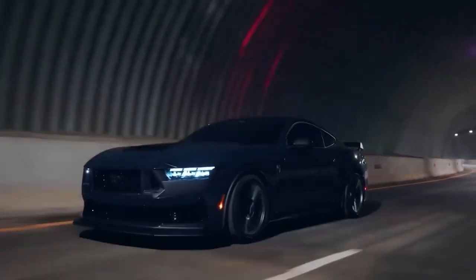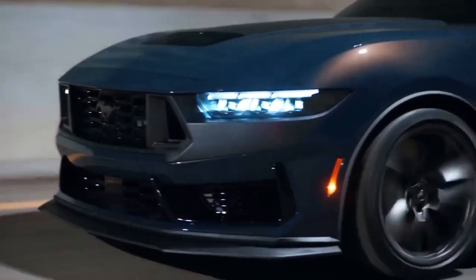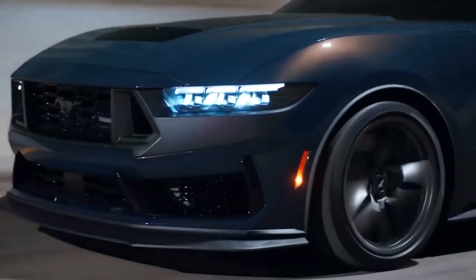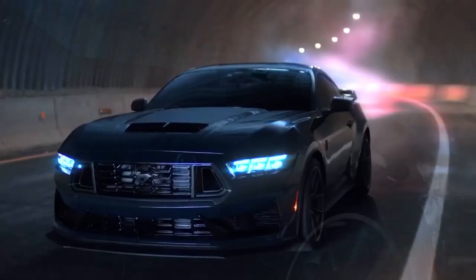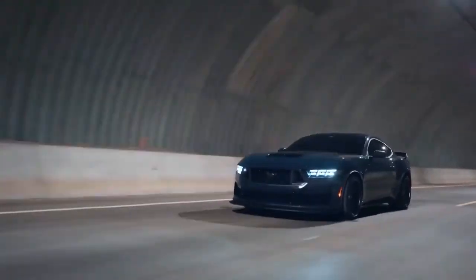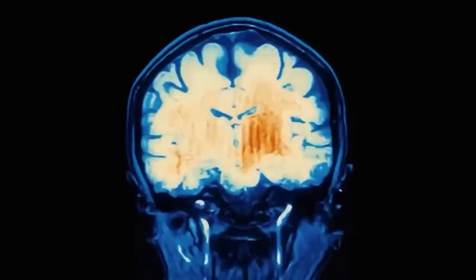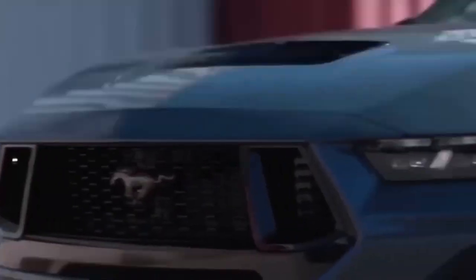A true American muscle car that delivers an exhilarating driving experience is the 2024 Ford Mustang GT. With an impressive 480 lb-ft of torque, the 5.0-liter V8 engine delivers exhilarating street and track performance. With new LED lighting, sculpted lines and an aggressive stance that's sure to turn heads, the Mustang GT exterior has been updated for 2024 for a comfortable and pleasant driving experience.